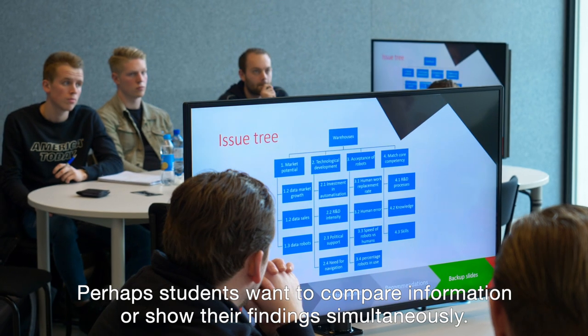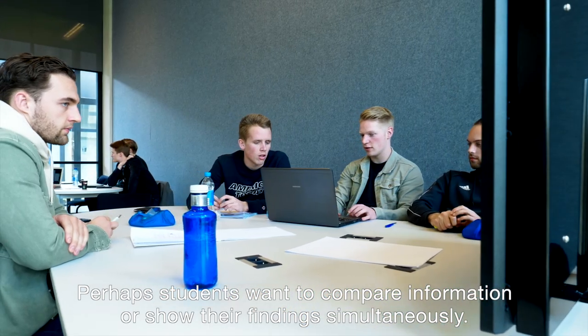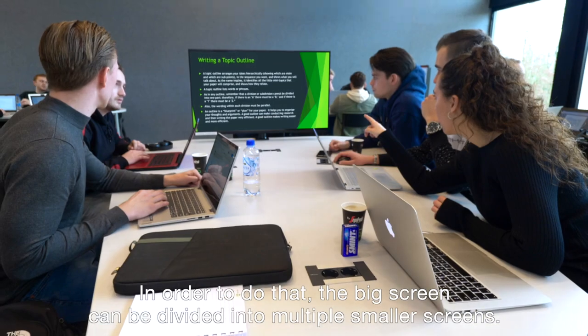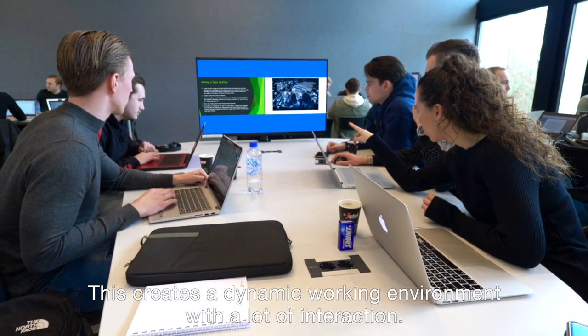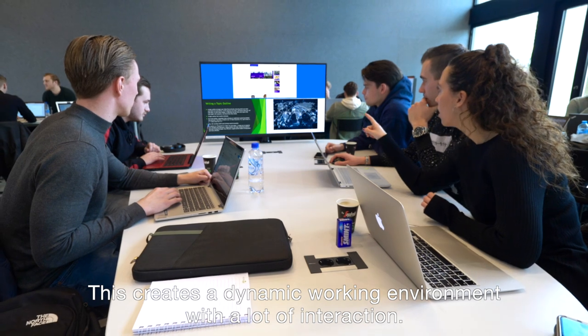Perhaps students want to compare information or show their findings simultaneously. In order to do that, the big screen can be divided into multiple smaller screens. This creates a dynamic working environment with a lot of interaction.